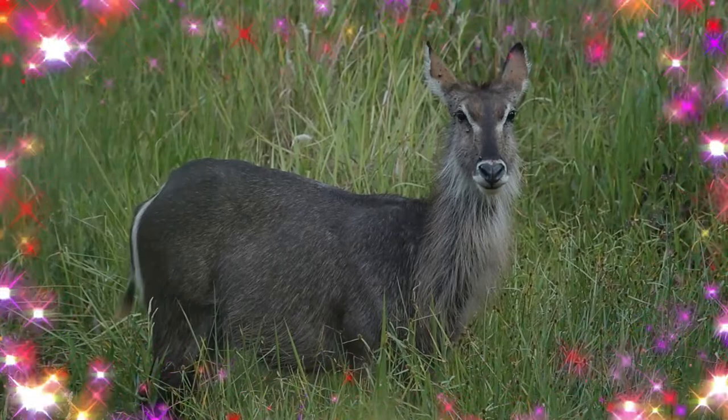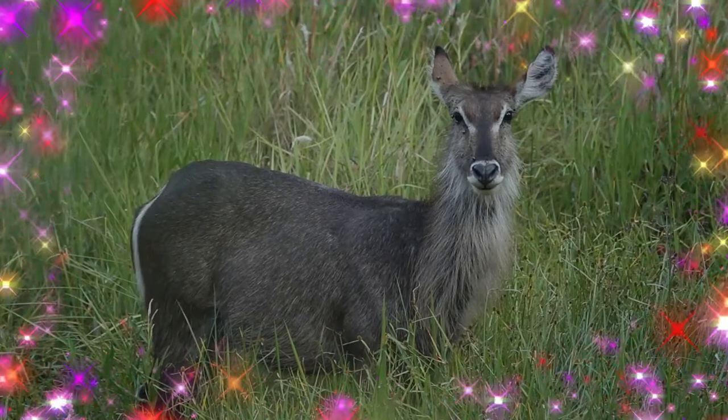Predominantly a grazer, the waterbuck is mostly found on grassland. In equatorial regions, breeding takes place throughout the year.